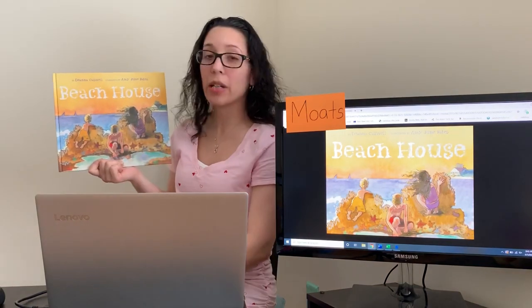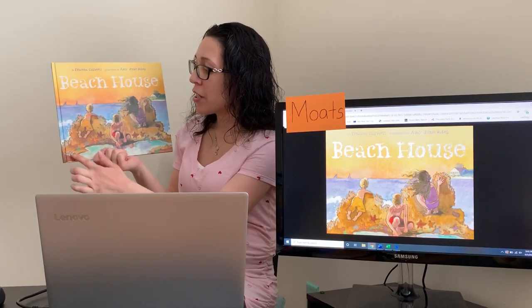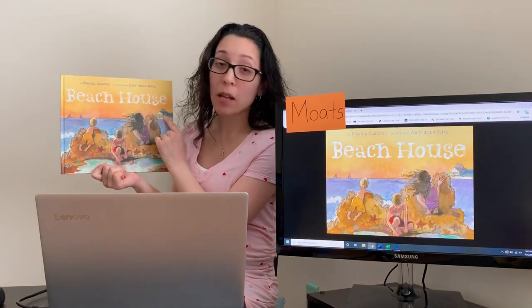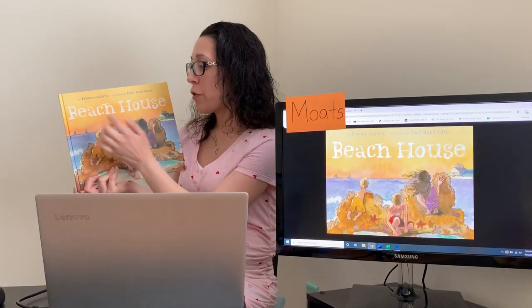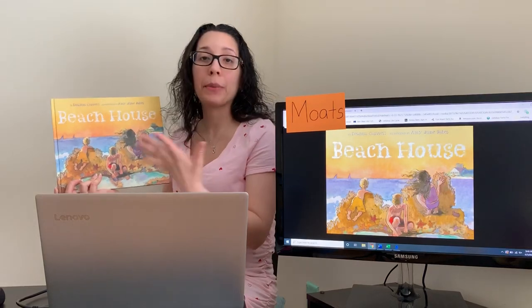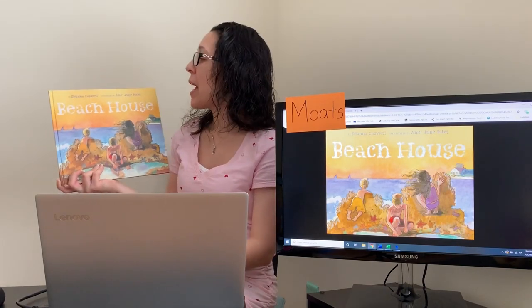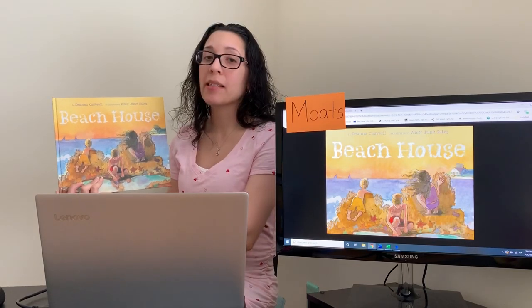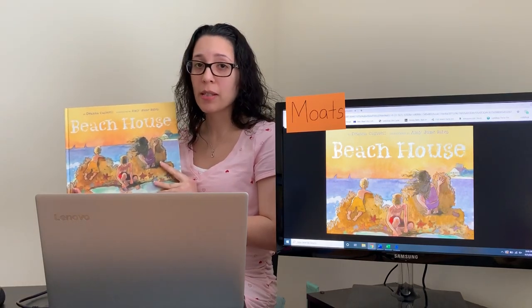You can see one, two, three kids playing on what looks like maybe the sand or some rocks, and you see some little starfish around. You see what looks like a beach house in the background. The author's name is Deanna Caswell. Remember, the author is someone who writes the words in the story. The person who illustrated the book is Amy June Bates, and that's the person who draws all the beautiful pictures in the story.